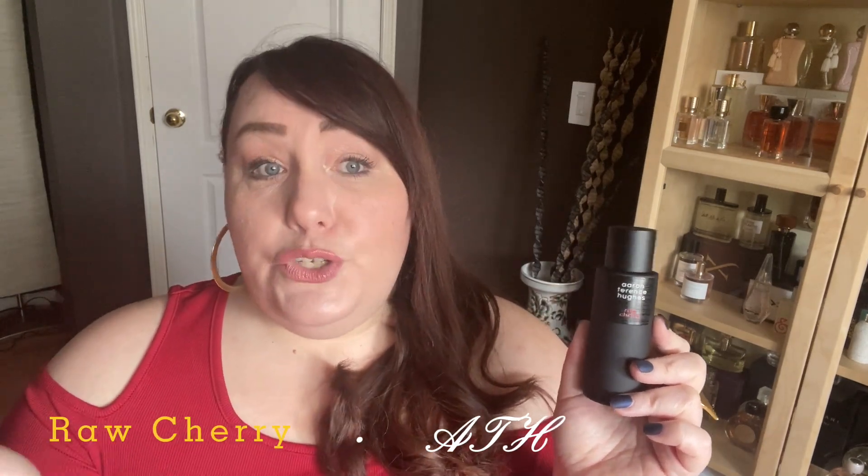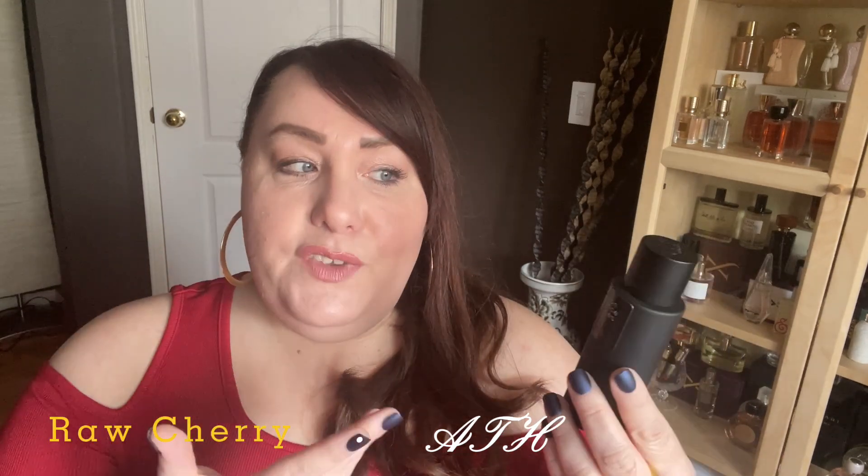This is my introduction to the house of Aaron Terence Hughes, and it's a very successful introduction. I love this fragrance — it is absolutely beautiful and a completely standalone cherry scent not similar to anything else. This video isn't just about Raw Cherry; I also want to briefly talk about other cherry scents, but I spent a bit more time on this one since it's new.